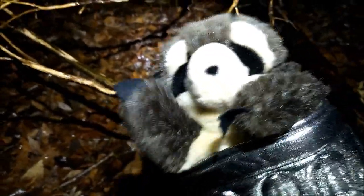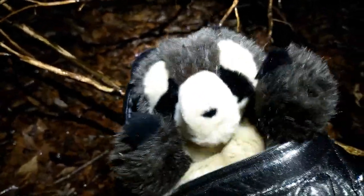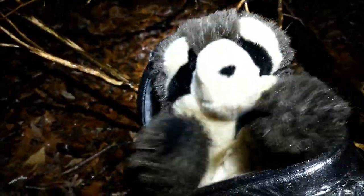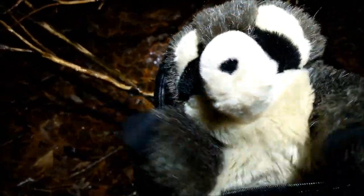Hey everybody, Tiny Raccoon here. It is February 22nd at 7:20 p.m. and it is storming, but you know what? That is really great weather for amphibians like salamanders and frogs — and guess who I just found. Let's check him out.